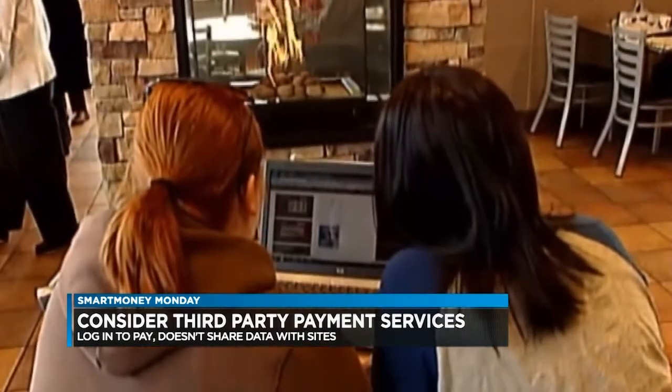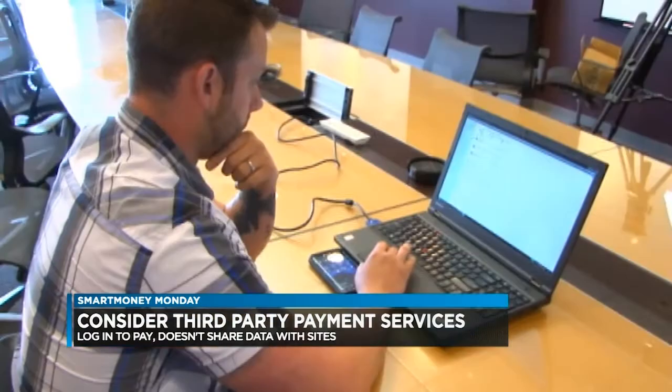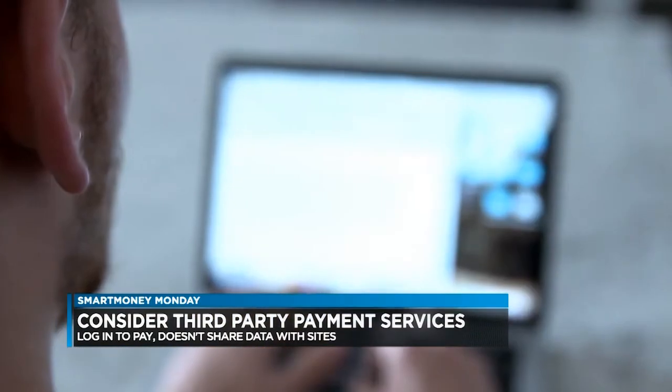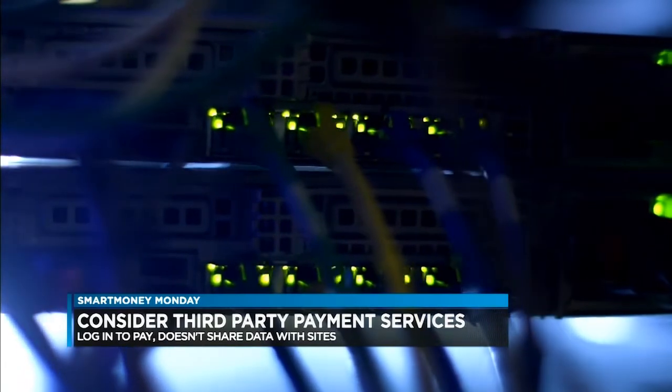What about third-party payment services that often pop up as an option when you're ready to pay? Those are great options for online shopping and can provide an extra layer of safety, because instead of providing your credit card number or bank account information to every website where you shop, you provide it only to the payment service, which you use for online purchases. That provides an extra layer of protection.